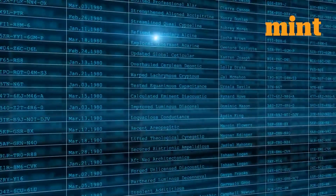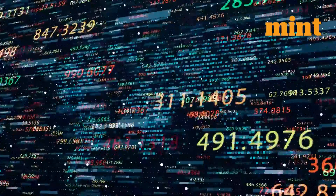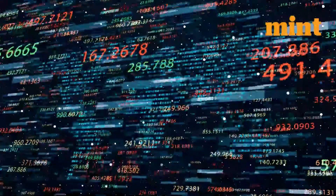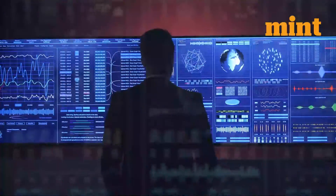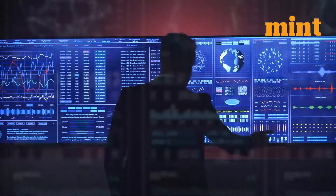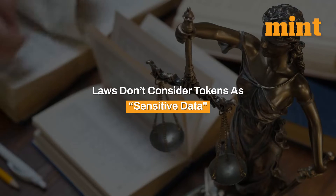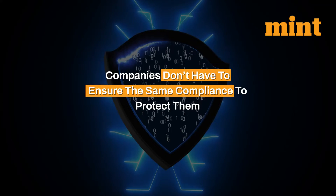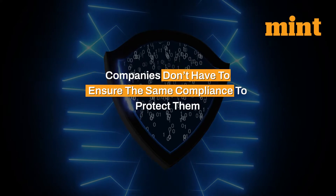In encryption, a computer program obfuscates data using an encryption key, and this key can turn the data back to its original form. In tokenization, however, there is no way to know what data a token represents unless one has access to the databases of the actual issuer of that token. In many cases, laws don't consider tokens as sensitive data, and hence companies don't have to ensure the same compliance to protect them.